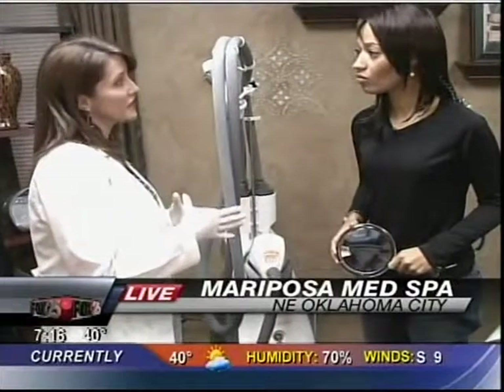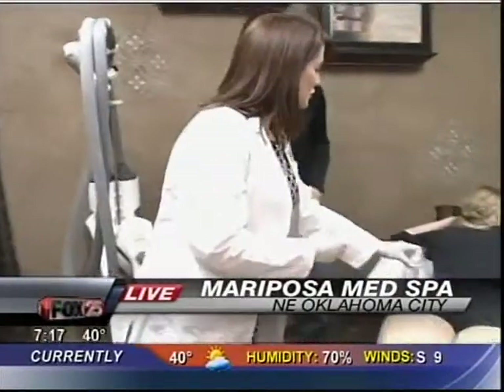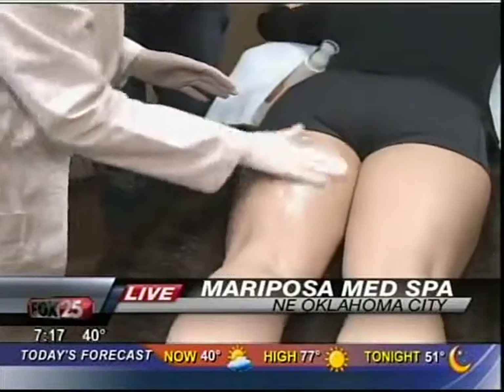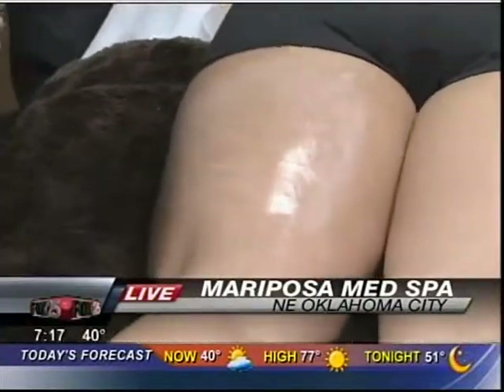We're going to show a little bit of cellulite treatment. We use a device called BellaShape to treat that — you use just a little bit of gel. Results are really nice. It usually takes five sessions, and if the cellulite is a little bit more advanced, sometimes we do a few additional treatments versus just the five.